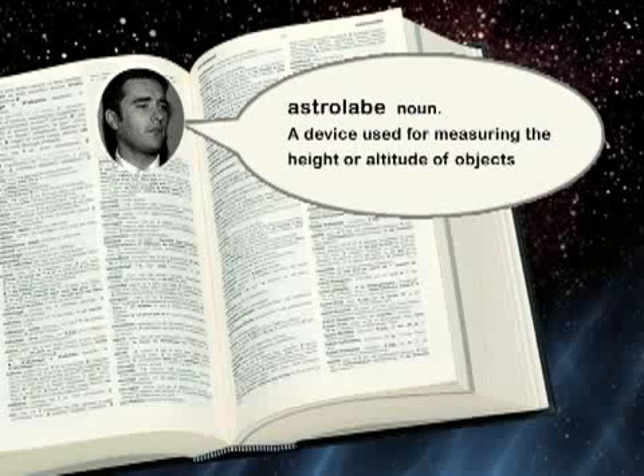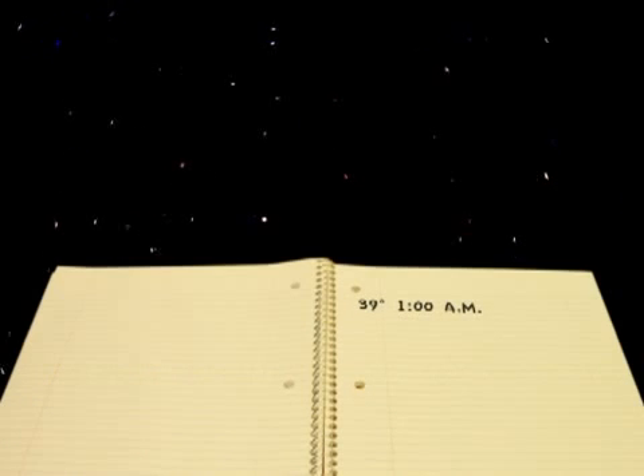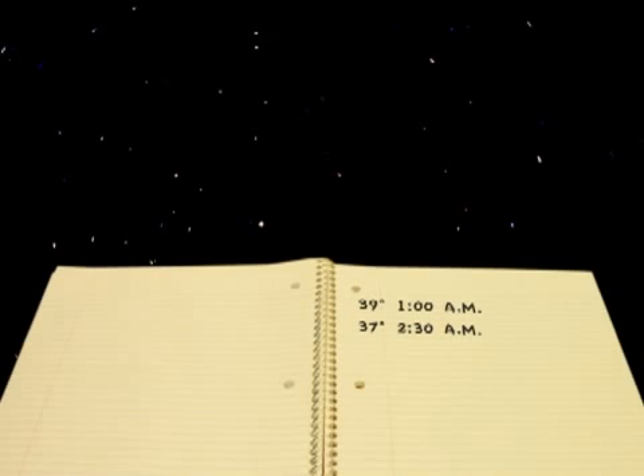In order to better understand this, it's helpful to have an astrolabe — a device used for measuring the height or altitude of objects. You may have made these in science class before. Looking through the straw, or the scope, find a star. When you find one, pinch the string against your protractor or card. That star is at 37 degrees — mark that in your notebook. Come back every hour for the next few hours, and you may be surprised. You'll see that the position and altitude of your star has changed. That's the Earth in motion. Over the next few months, the stars will even change position. That's physical proof that the Earth is tilted. As the Earth travels around the Sun, the Earth's perspective continually changes, which is why you can only see some stars at certain parts of the year.